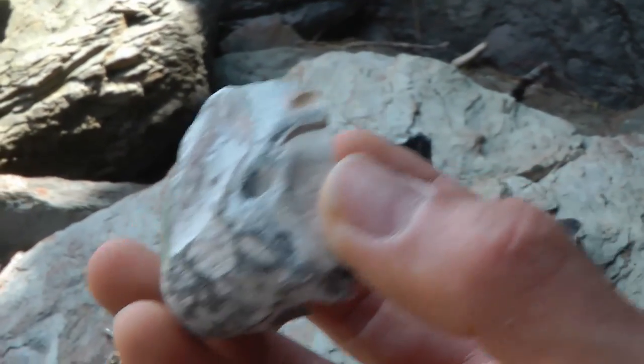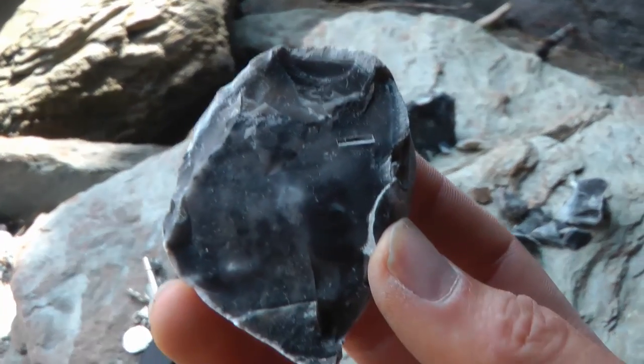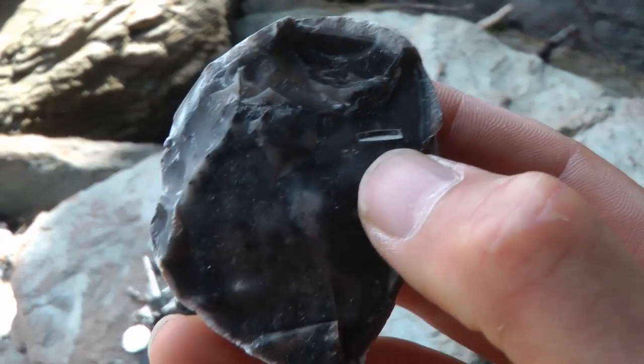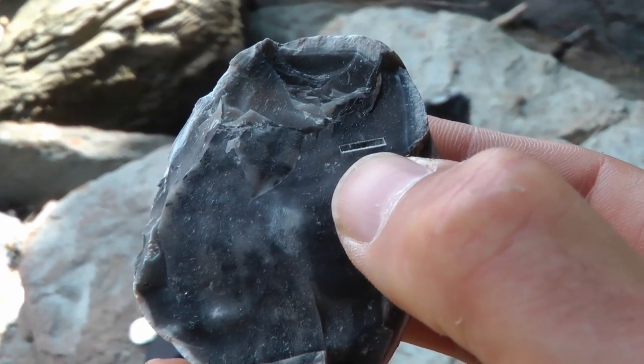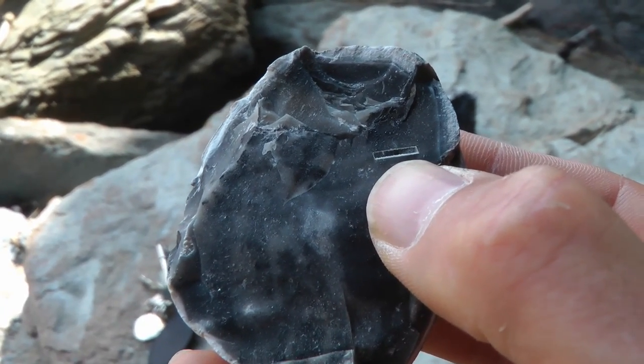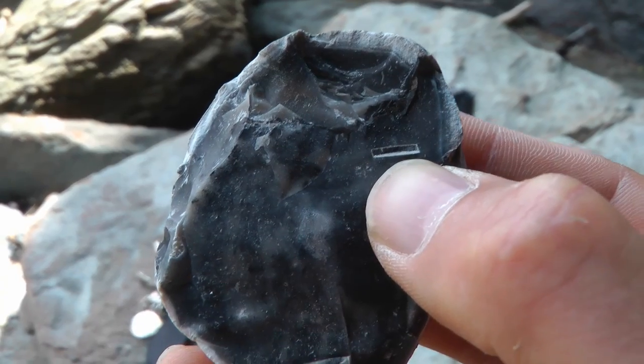But a really interesting thing happened. When I found all the pieces, if you look at it — I don't know if I can get it to focus — look at that mark there. It's like there was something inside the rock. It's absolutely perfect. Look at that — a perfect rectangle shape. It looks like there was something inside it.